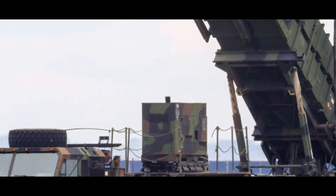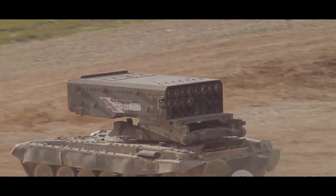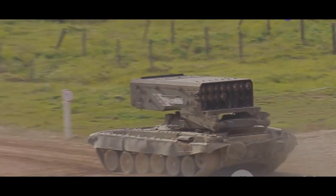Air defense systems are crucial for protecting a nation's airspace from aerial threats. These systems act as the first line of defense against enemy aircraft, missiles and drones. They provide a protective shield, safeguarding critical infrastructure, military assets and civilian populations.